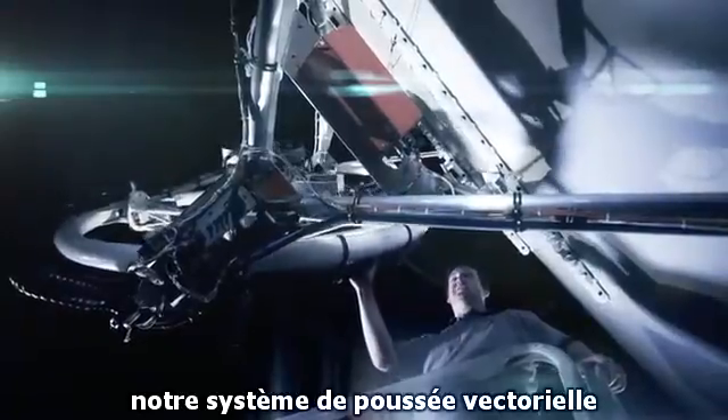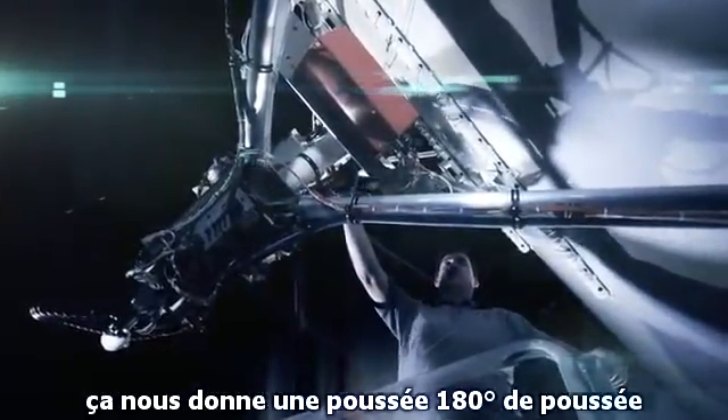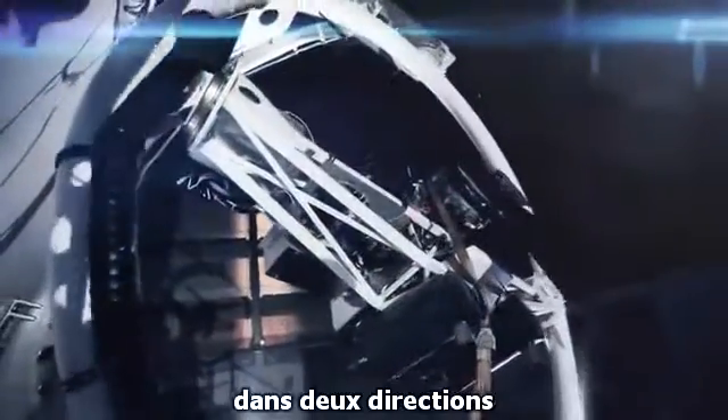For example, we use vectored thrust, much like the F-35. Our thrust vectoring system moves in two axes — horizontal and vertical — giving us 180 degrees of thrust in two directions.